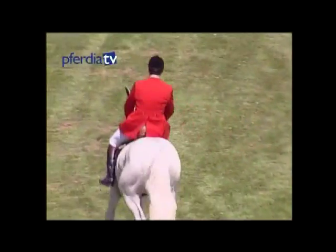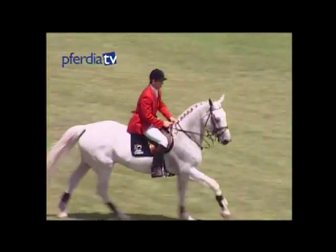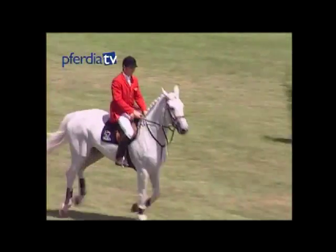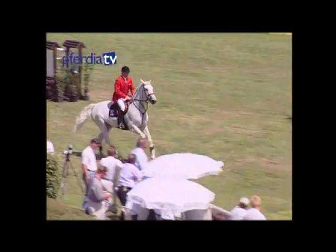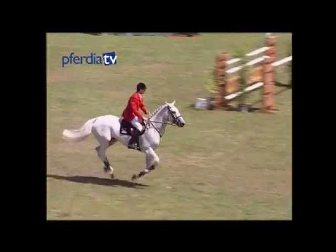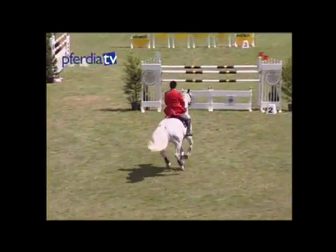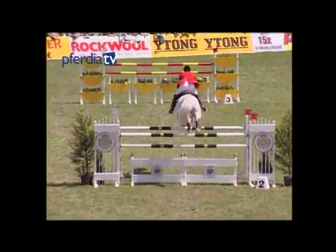Top level show jumping. Such performances depend on many different factors. An essential one is course design, and this applies not only in competition but also in training. Course design is a creative and aesthetic job as well as a practical craft, which at the end of the day makes the difference between success or lack of it in show jumping competitions.